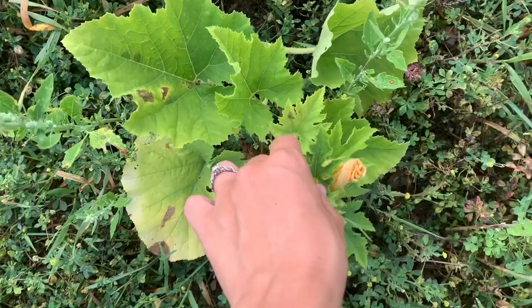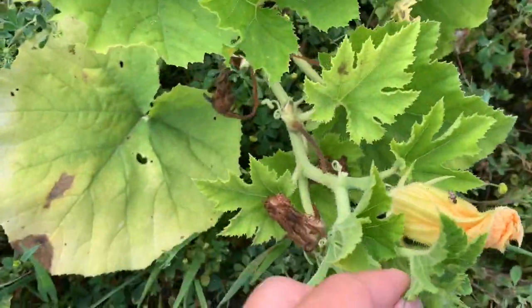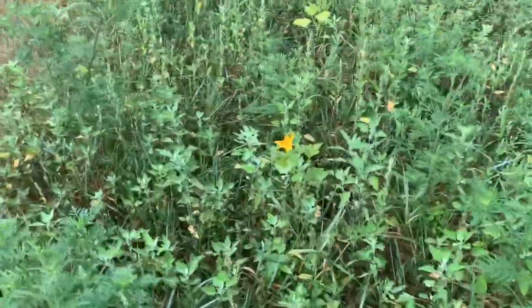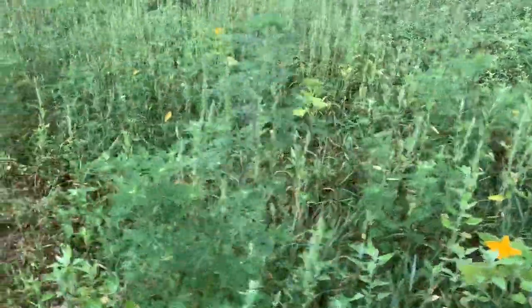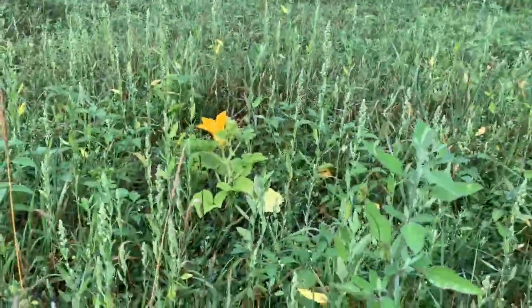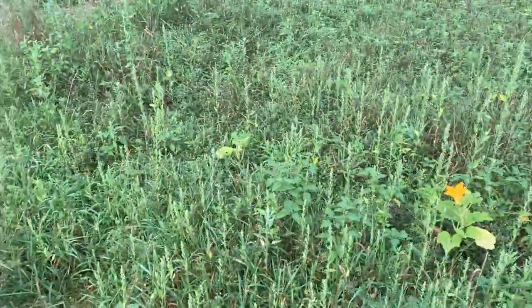As we come to the pumpkins, I realized the other day that there are definitely squash bugs on there, which is super unfortunate because we don't even have any fruit on there yet. So I really don't know how the pumpkins are going to do this year. This is a little bit of an experimental way to plant them, so we might not really be getting much in the way of pumpkins. I'm going to write down in my notes: take care of squash bug.